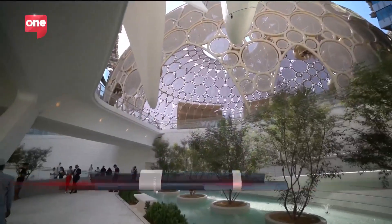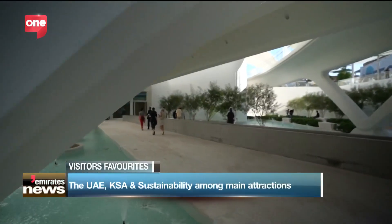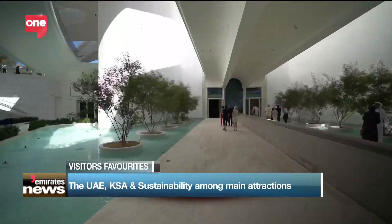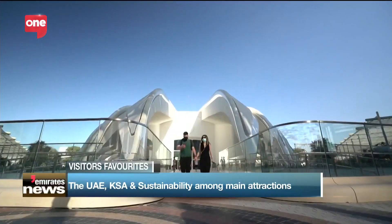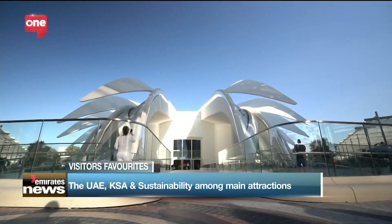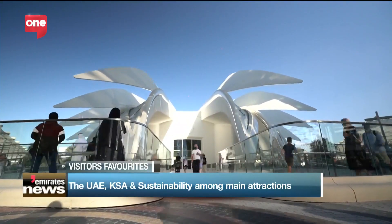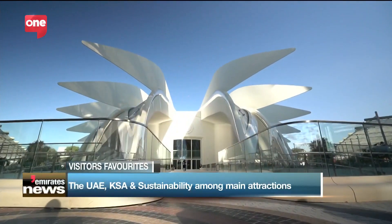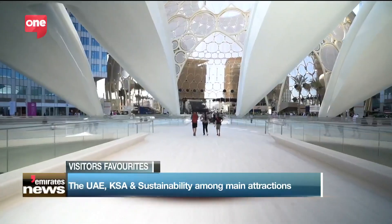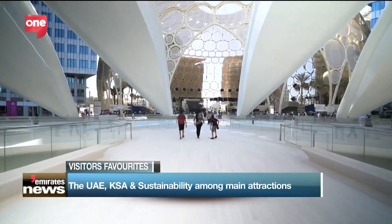Over to the World Fair now. Expo 2020 Dubai has put on a grand show for visitors from all over the world since it opened its doors almost six months ago. From the Al-Wasl Plaza and 192 pavilions that put their country's culture on display, there is much more to explore. While the UAE pavilion, with its falcon shape, has proven to be a main attraction, there are a few hidden treasures that have also stood out. Emirates News caught up with some visitors to discuss their favorite expo sites and this is what they had to say.